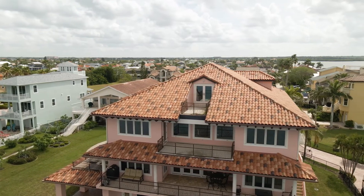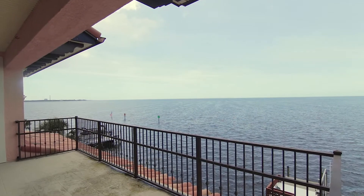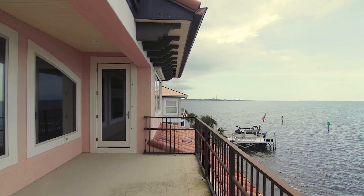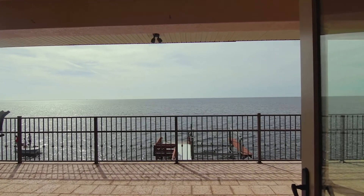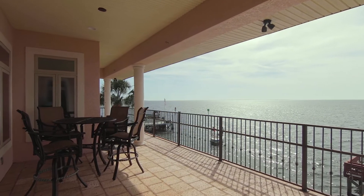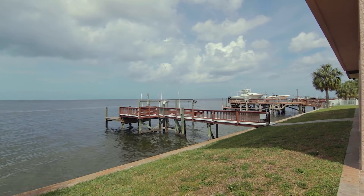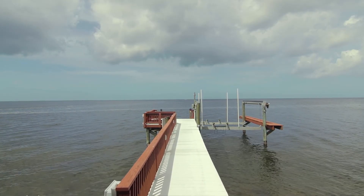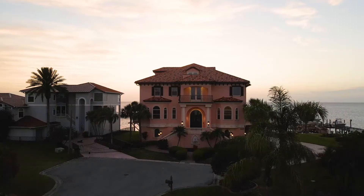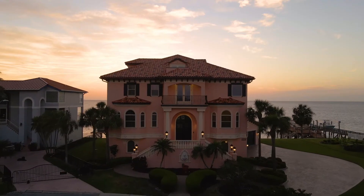This is your secret perch on the Gulf of Mexico, where you can be the lighthouse. Thank you.